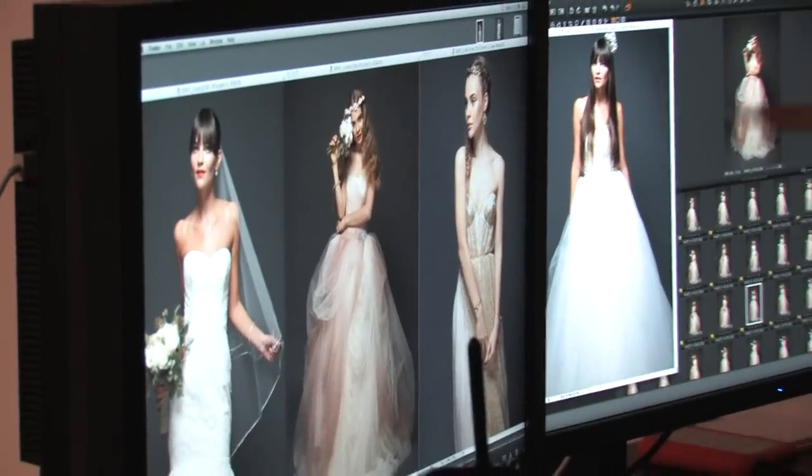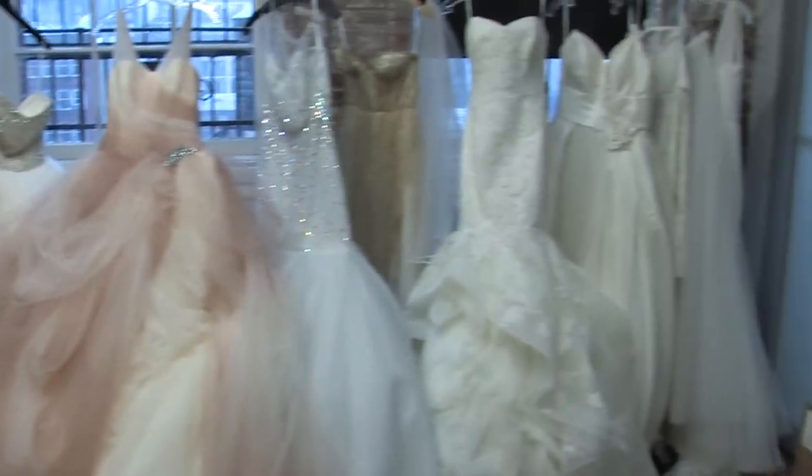Here we are behind the scenes on the Bridal Guide fashion shoot for the March-April issue. The theme of today's shoot is aisle style. We were going through all these different archetypal brides and came up with looks and dresses for each type of bride. I want to give you a little sneak peek — come on, take a look.